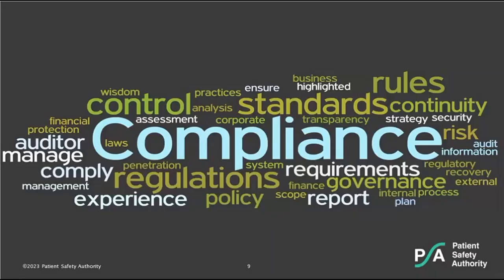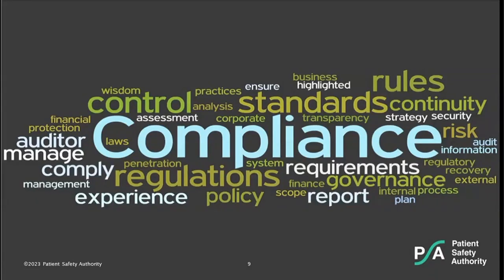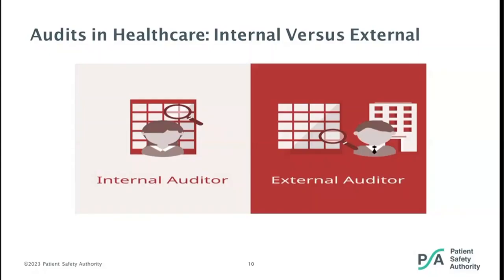Now I'd like to turn the conversation over to Molly. Audits are used to check things. Audits can be internal or external. Internal audits take place entirely inside the healthcare facility. Internal auditors are often trained employees of the organization from a department other than the one being audited in order to guarantee an independent judgment.